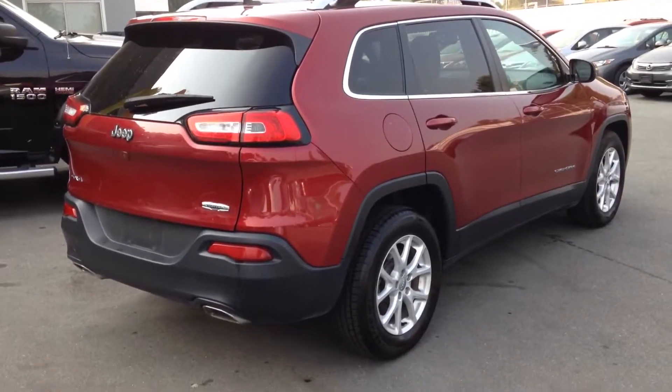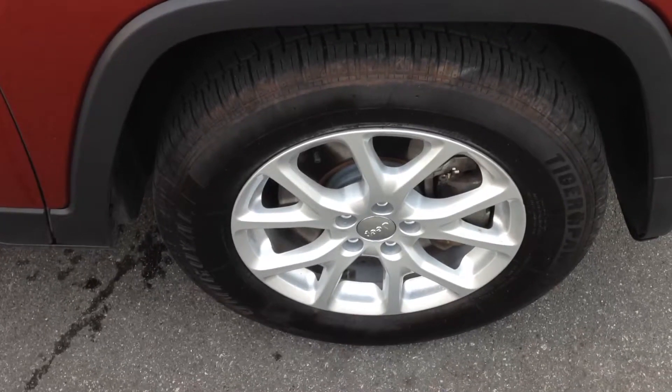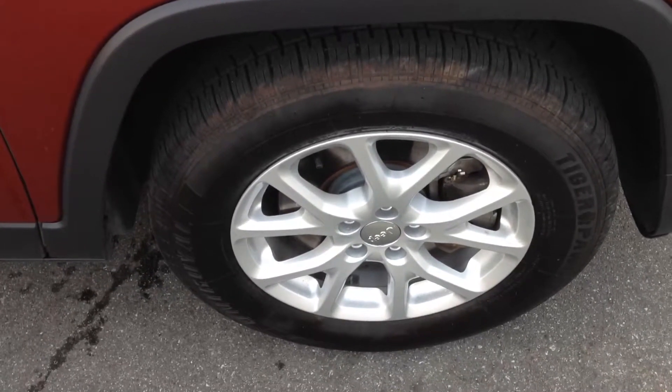Looking at your passenger side, it does come with dual exhaust. Alloy spoke rims — this is the passenger front driver side. As you can see, the rims are in nice condition, not curbed at all.